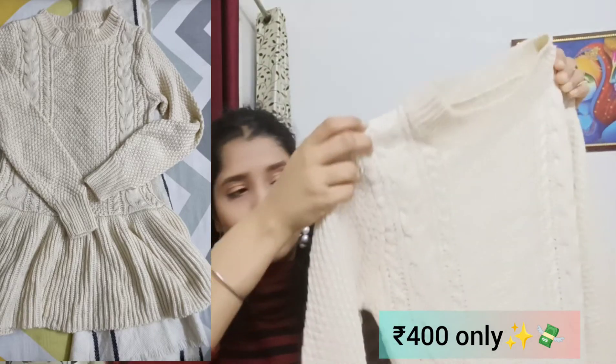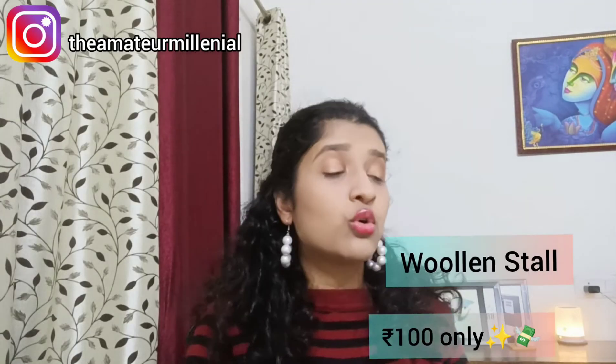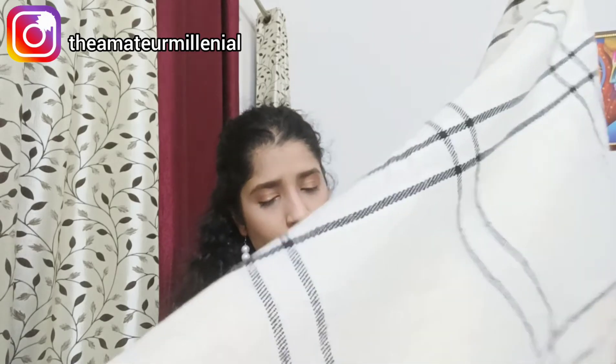The next product I bought is this peplum top. I liked the design on the sweater and it had no lint. Before using any products from thrift areas, make sure you wash them — I washed, cleaned, and dried everything before showing you. I also bought a stall: the vendor was asking 350 but I was adamant at 100 rupees and he gave it to me for 100. It's a pretty common design you see in local markets and it's good for covering up on top of dresses. I'll use it as a muffler around my dress.